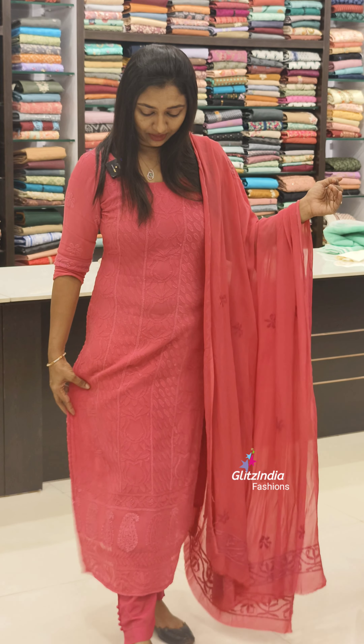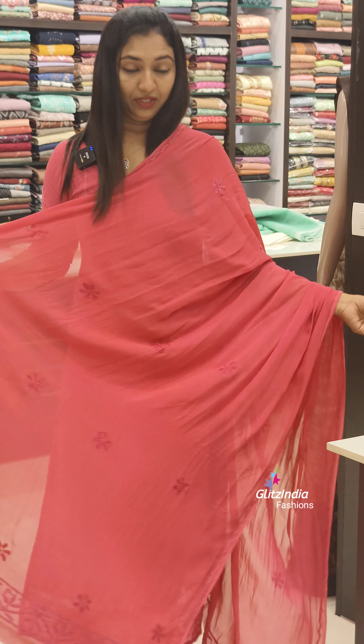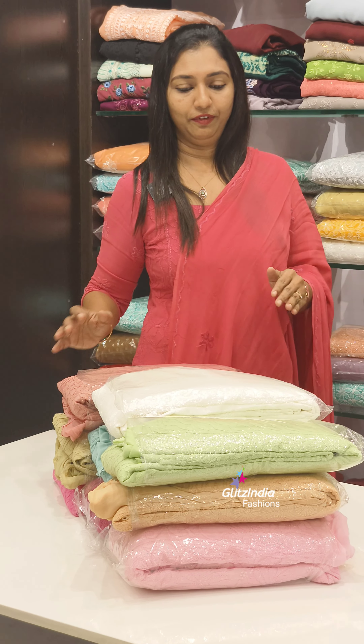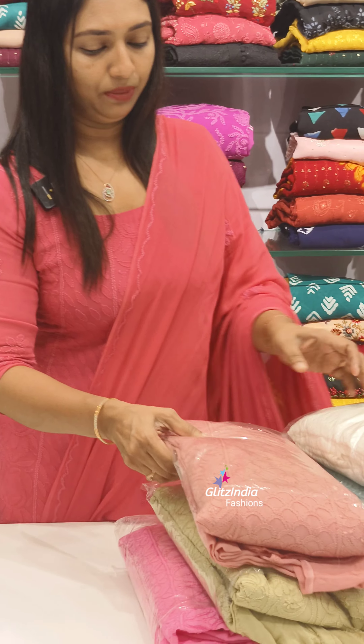It is a very long hair. It is a very stylish straight band. It is very soft and comfortable. It is a very nice color. I have seen a lot of colors — it is a very nice color.